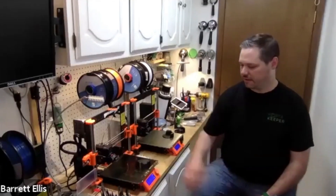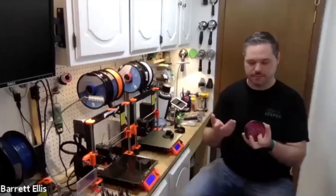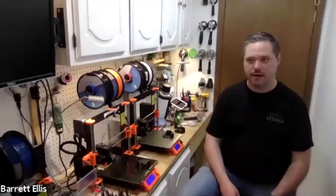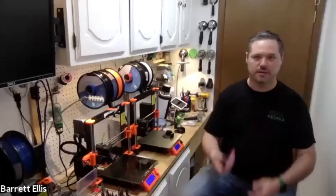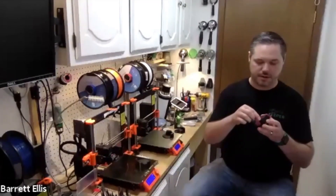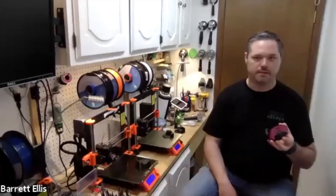Barrett, how about post-processing? We used to do a lot of sanding — there'd be a sharp edge when you peel it off the build plate. We got tired of sanding, so we started adding chamfers in the design itself. When you take it off the build plate now, it's pretty much a finished product. There might be a couple of strings I peel off, and sometimes I use a little file for a bump. Honestly most of our time is packaging and shipping.